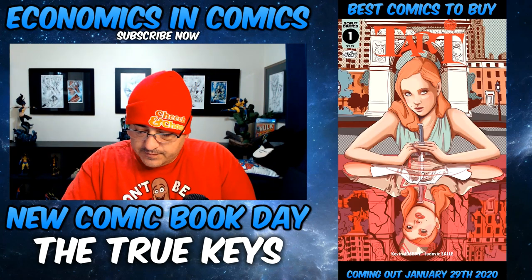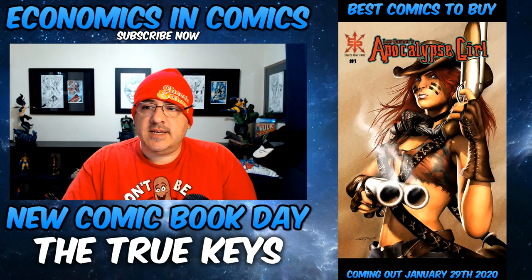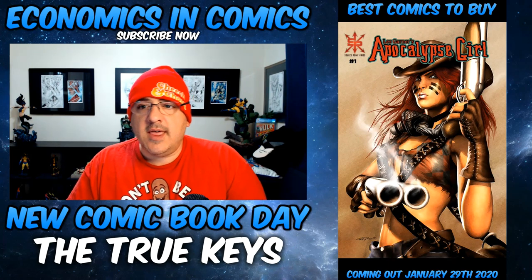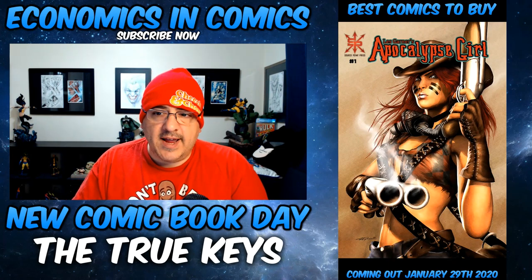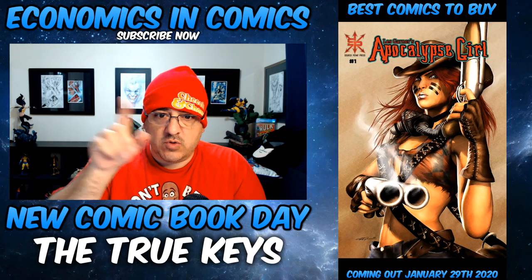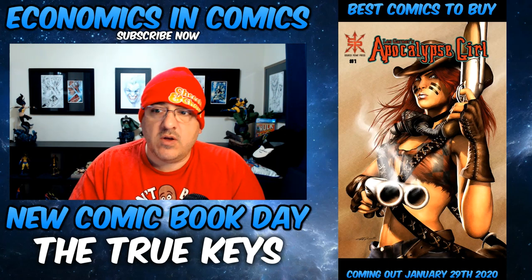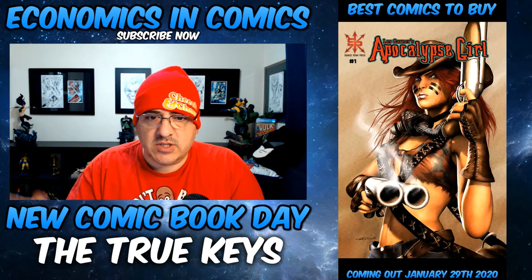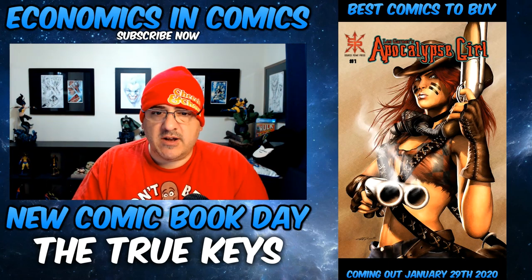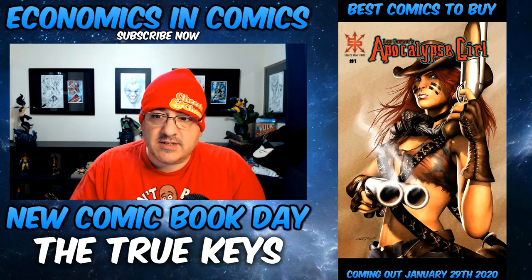From SourcePoint Press, we have Apocalypse Girl number one. Exchange Collectibles has exclusive rights to this cover — it's the original cover, virgin without the words, limited to 50. If it isn't sold out, go to Exchange Collectibles via the link below and use my 10% off code. There are many books coming out on the 29th that they have exclusive covers to. This one is dope — I'm picking it up.